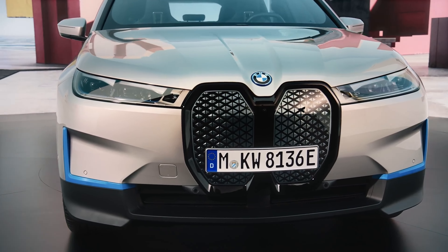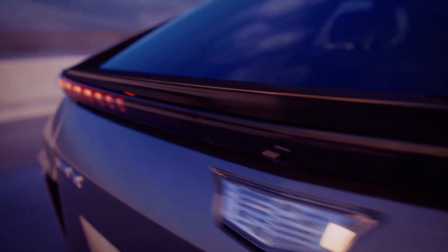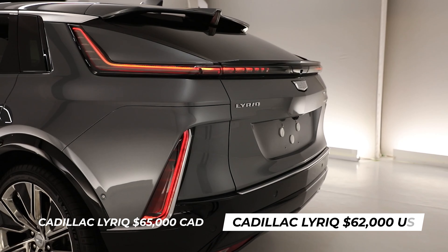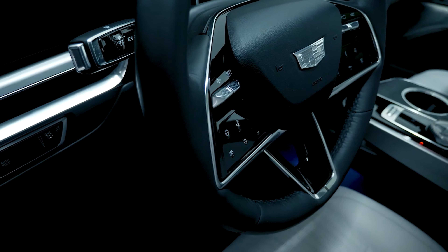For someone who wants something a little under budget versus the Audi e-tron and the BMW iX, the Lyriq hits that middle category. Cadillac came in with a luxury SUV EV experience for $15,000–$20,000 cheaper than competitors. The Audi e-tron, which is smaller, is $86,900. The BMW iX, similarly sized, is $79,990. The Cadillac Lyriq in Canada comes in at $65,000, and in the US at $62,000 — under that $70,000 price point.